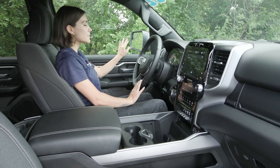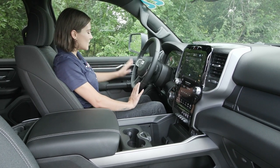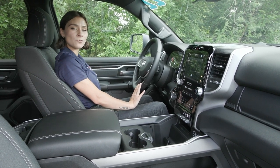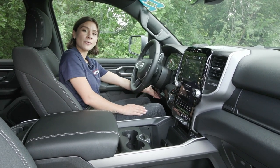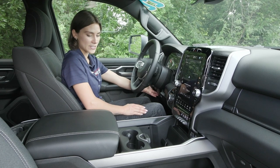You also have the blind spot monitors on your exterior mirrors, and they are heated. In addition to that, you have your power seating for your driver with lumbar support so you can get super comfortable for your drive. You also have the power adjustable foot pedal here to the left of the steering wheel.